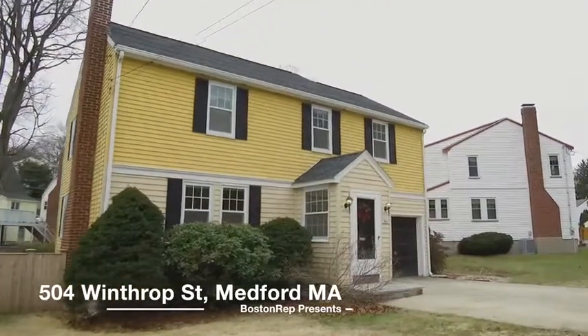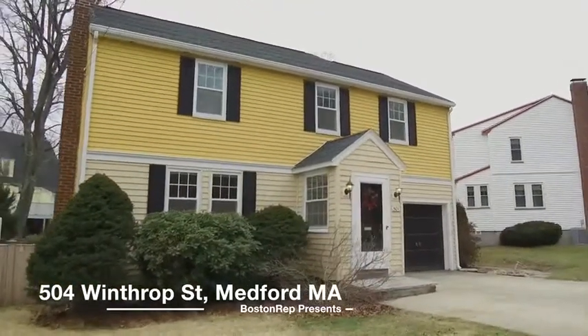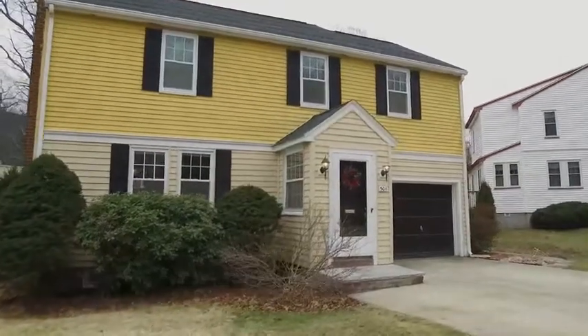Welcome to 504 Winthrop Street in West Medford, a well-maintained four-bedroom, two-bath colonial near Medford High.